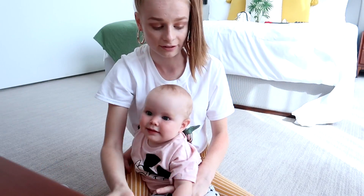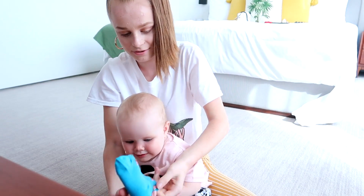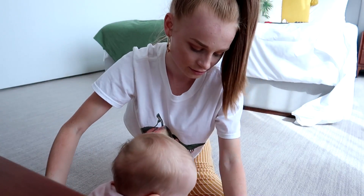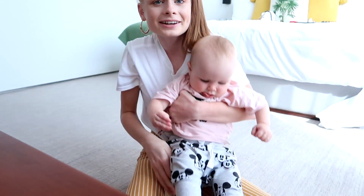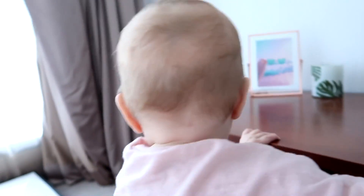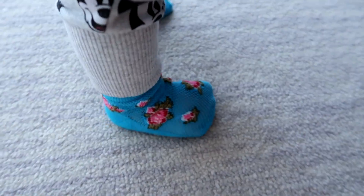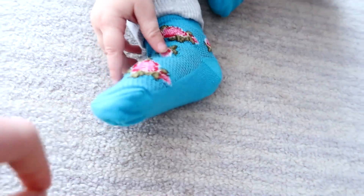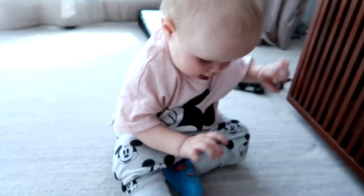They actually fit really nicely. She's like, what are you doing to my feet, big sis? OMG look how cute they are! Karma, do you want to show everyone your new socks? Look at these cute little socks — they're blue with little flowers on them and they've got a little mesh bit at the top.